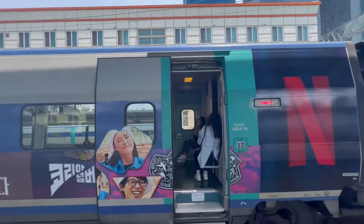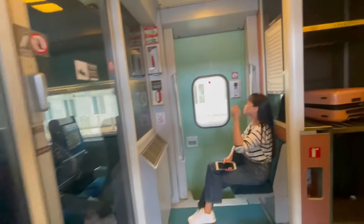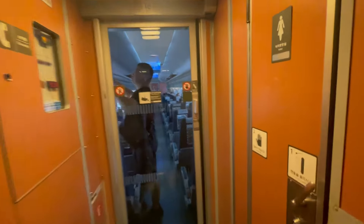The Netflix-decorated train was super long so we walked for a bit, but here we are. In the train there are separate luggage spaces for luggage that's bigger than carry-on size, and of course there are also toilets on board.